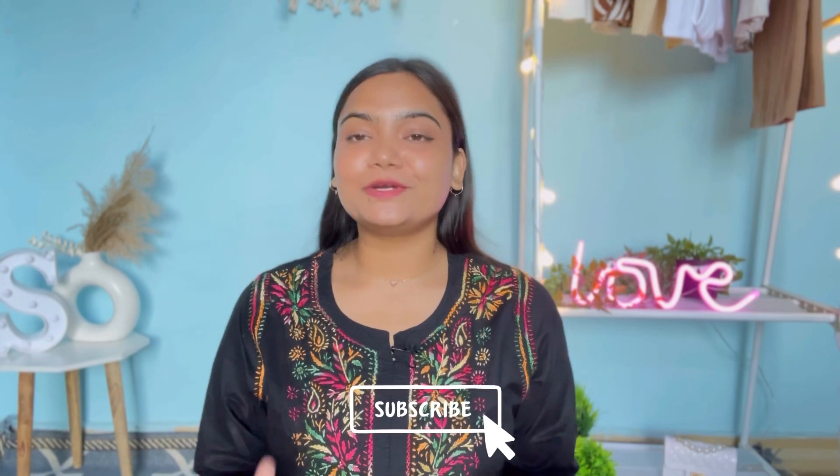Hello, welcome back to my channel. If you are watching for the first time, hi, I am Supriya. I make videos about lifestyle, fashion hauls, and travel. If you like this type of content, make sure that you subscribe to my channel — it will really help my channel to grow.